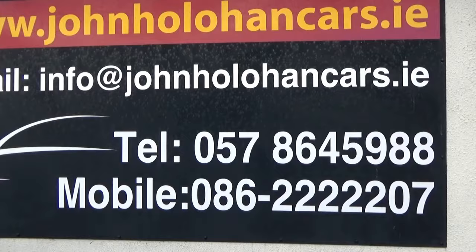So if this little Citroen C1 is of interest, be sure to give myself, John, a call on 057-864-5988 or 086-222-2207. Thanks for watching.